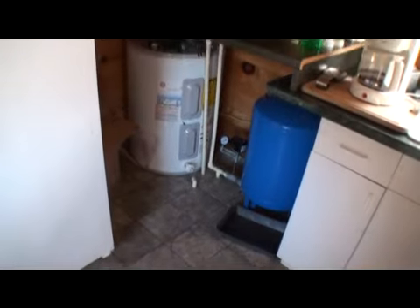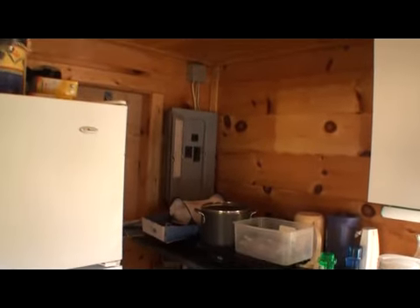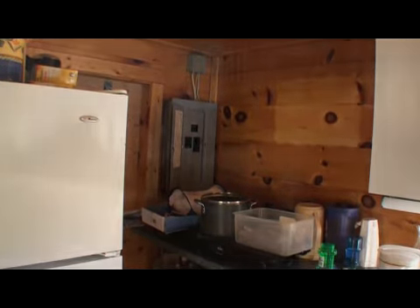You have all the comforts of home in this mini home in Amity. Amity is the town north of Grand Lake, the third largest lake in Maine. There are your circuit breakers.